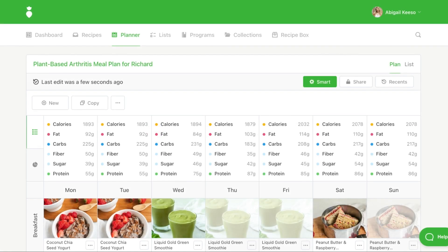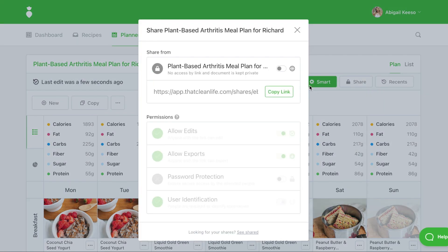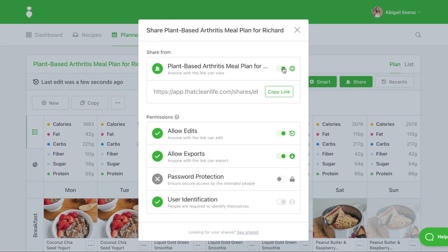Let's say you want to share a nutrition plan with your client. All you need to do is open the plan, then click share to generate a link. You can choose to make the meal plan editable, allow your client to export the plan as a PDF, password protect the link, or require the user to enter their name and email so you know who is accessing the content.